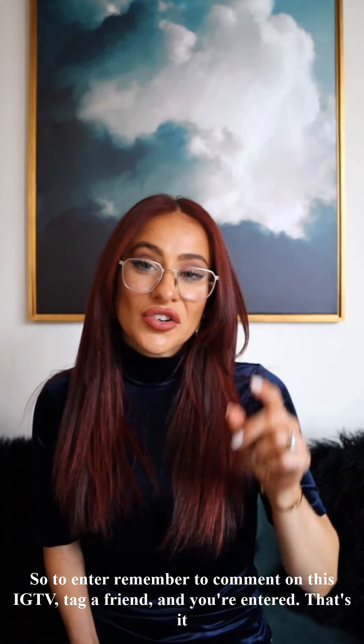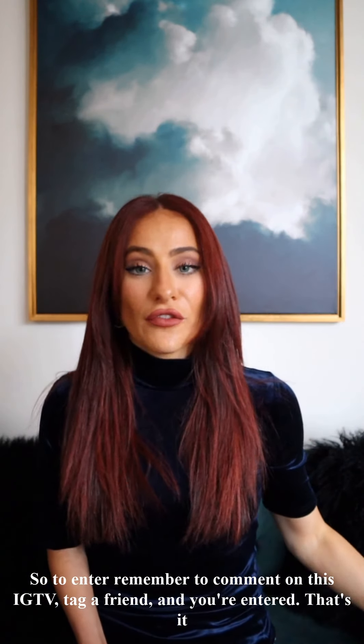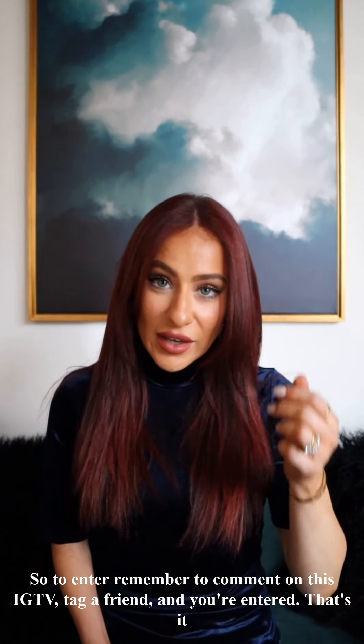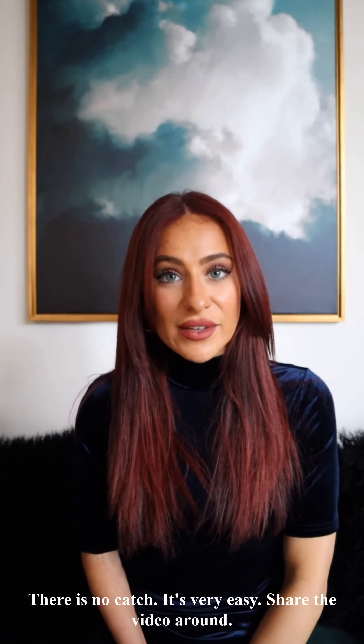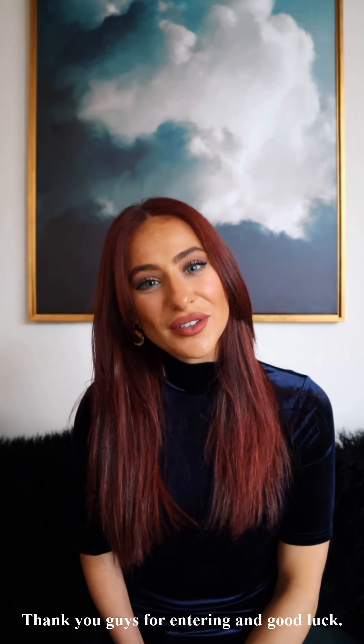To enter, remember to comment on this IGTV, tag a friend, and you're entered — that's it, there's no catch. It's very easy. Share the video around, thank you guys for entering, and good luck!